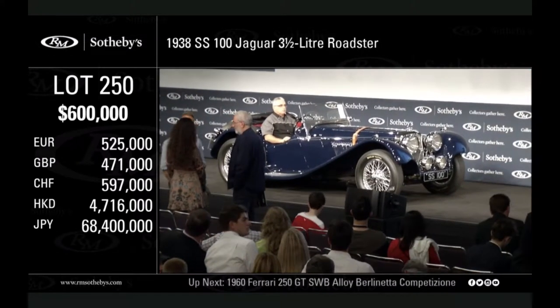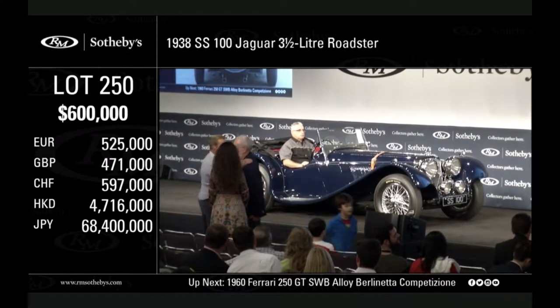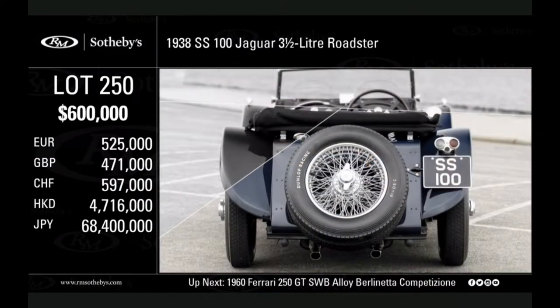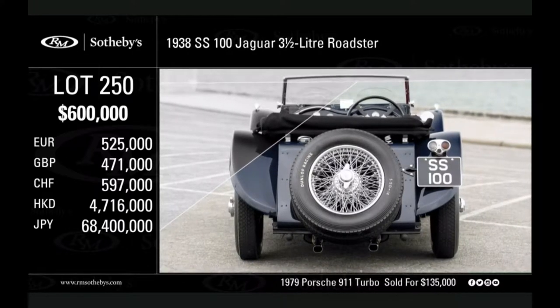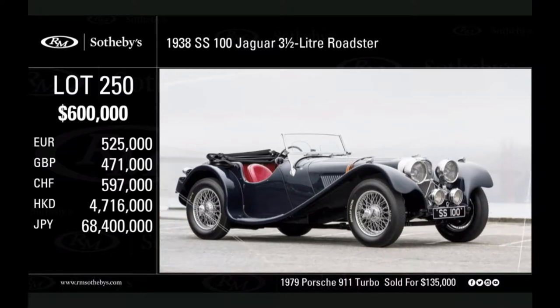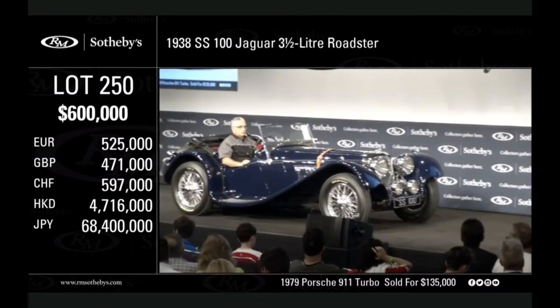600,000 with Gord. 600,000 is Gord's bidder at 600,000. Now Gord at 600 — would you like to bid at 600? 600,000 is against you sir. The bid is with Gord on the telephone at 600,000. Would you like to bid 600,000?